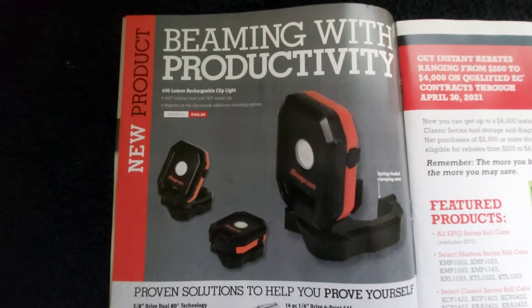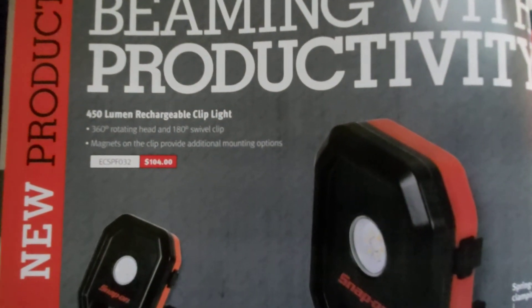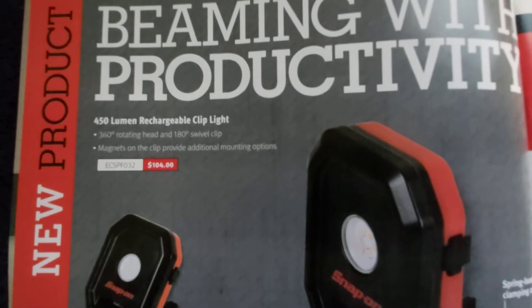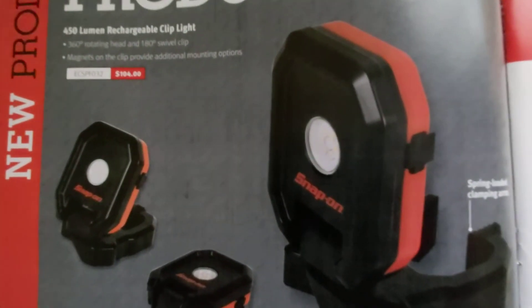They've got some more new lights out. This one is a 450 lumen rechargeable clip light with a 360 degree rotating head and 180 degree swivel clip. It has magnets so you can mount it wherever it works for you. It's $104.